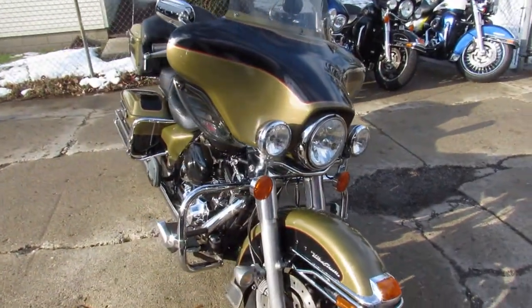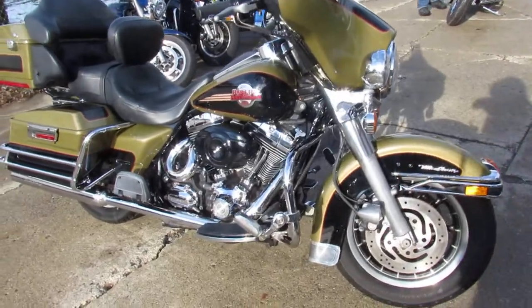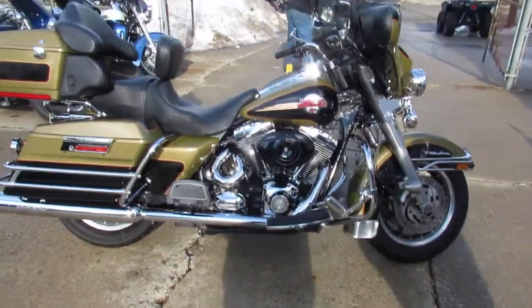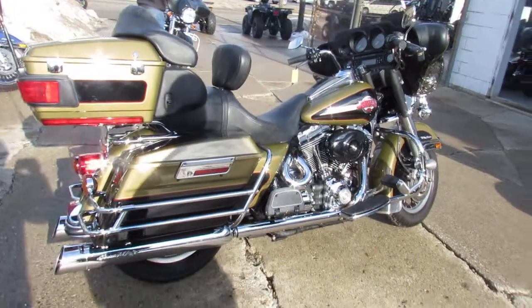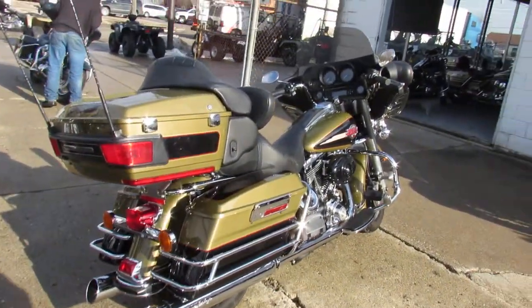Today I'm going to show you this 2007 used Harley Electrolite Ultra for sale. Only $94.99 guys. This bike only has 30,902 miles. It's beautiful — perfect two-tone paint, chrome shines like new. All stock, no modifications. Ready for the open road. Don't miss out on this one. $94.99.